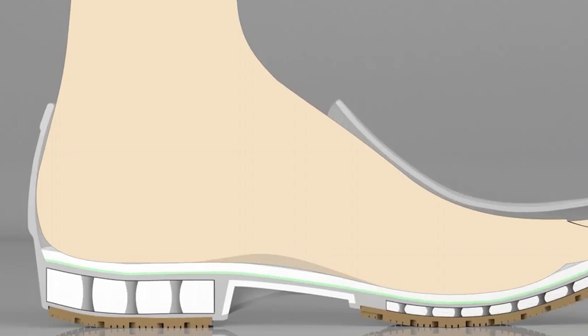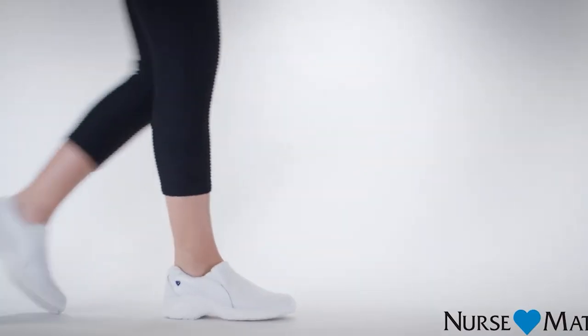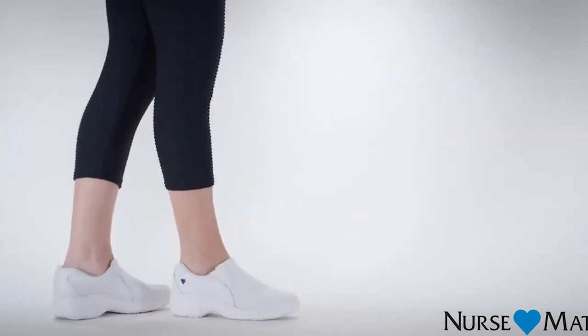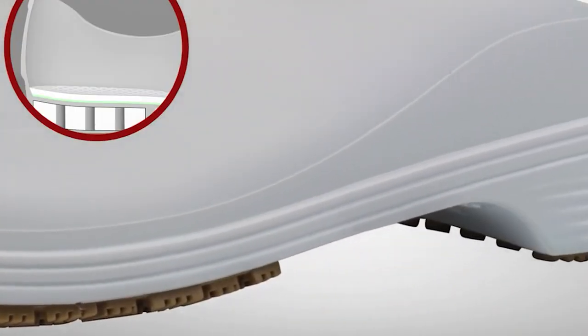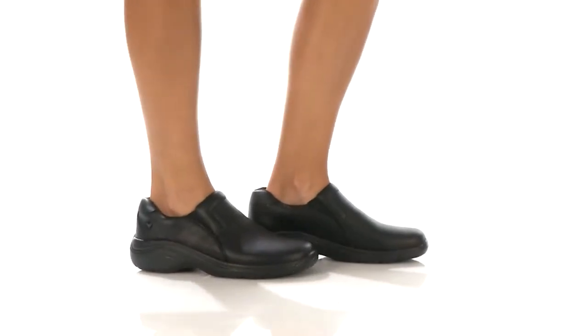Insole cushion: The best nursing shoes should have good cushioning. Good cushions help protect your joints and soft tissues from damage. A well-cushioned shoe provides ample padding underneath the foot while additionally supporting the arch. When walking, cushioning reduces the impact of your foot hitting the hard ground constantly, providing comfort, support, and relief from impact forces.